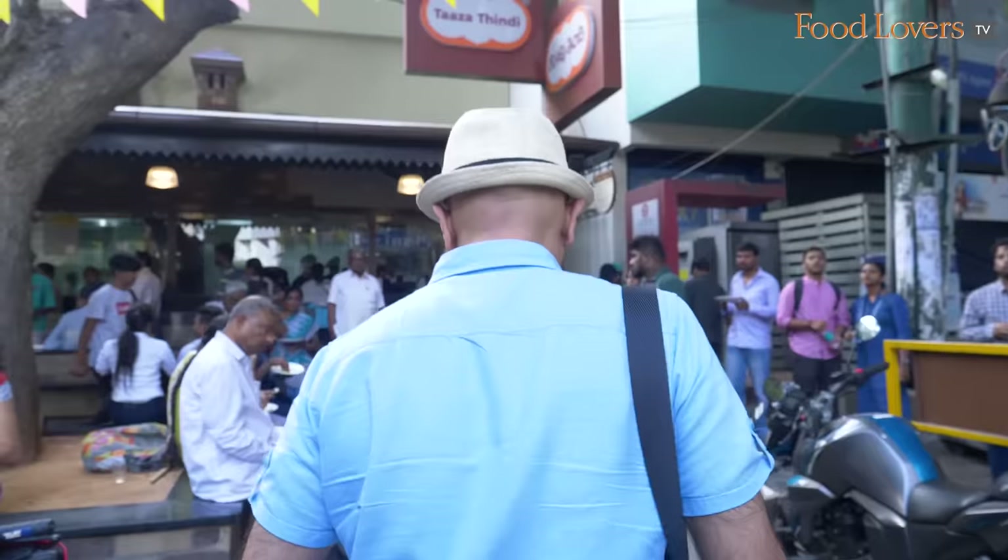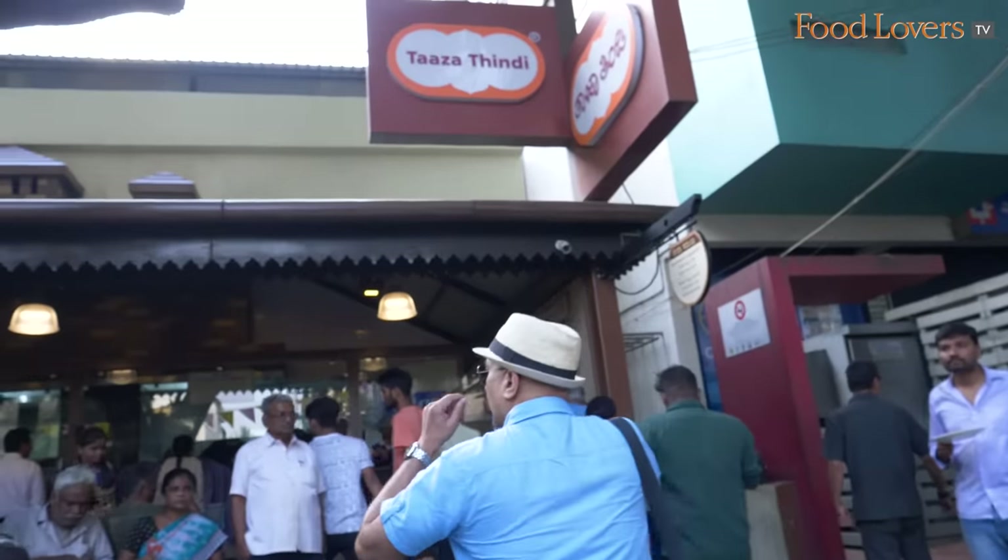So let's go in and find out what a Taza Thindi experience is all about. Let's go!